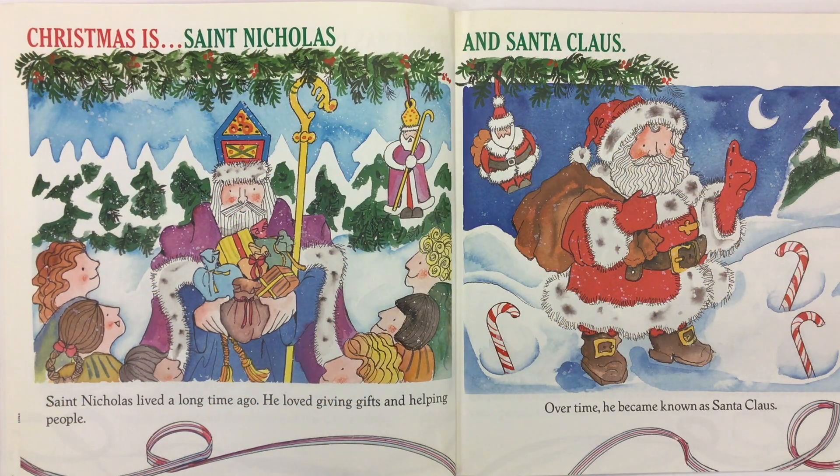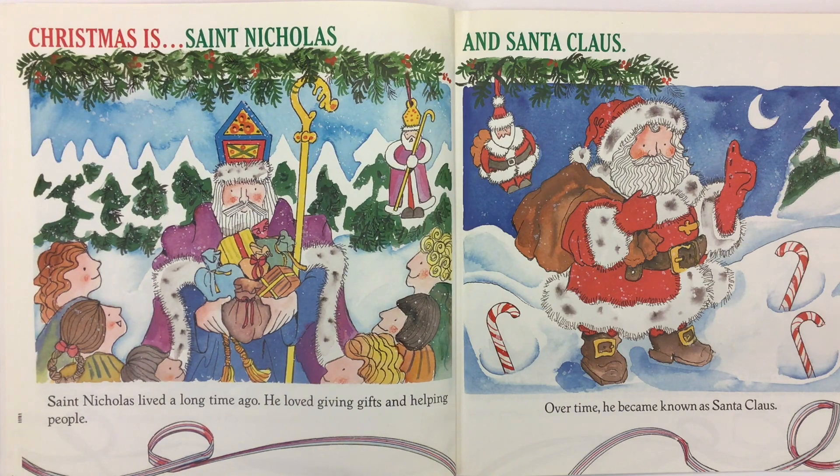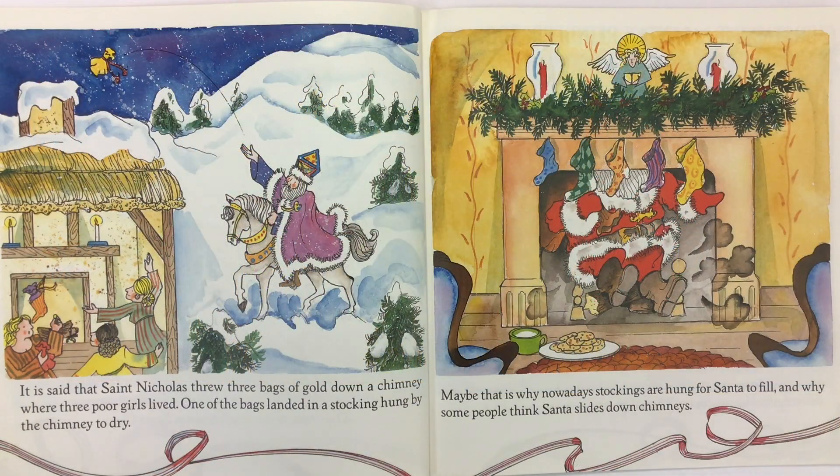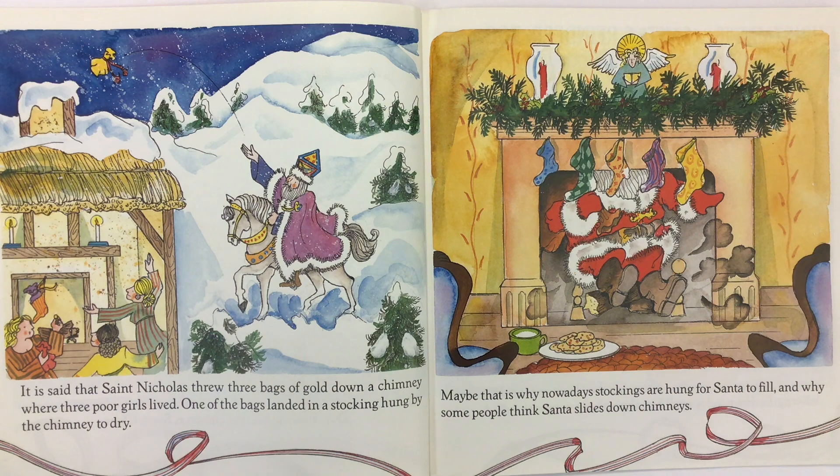Christmas is St. Nicholas. St. Nicholas lived a long time ago. He loved giving gifts and helping people. And Santa Claus — over time, he became known as Santa Claus. It is said that St. Nicholas threw three bags of gold down a chimney where three poor girls lived. One of the bags landed in a stocking hung by the chimney to dry. Maybe that is why nowadays stockings are hung for Santa to fill, and why some people think Santa slides down chimneys.